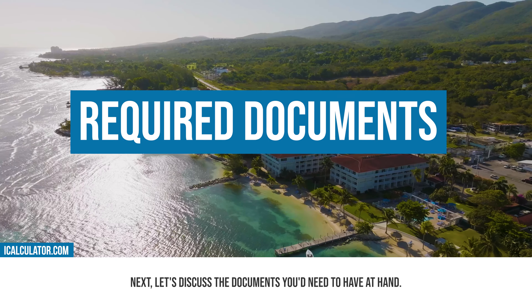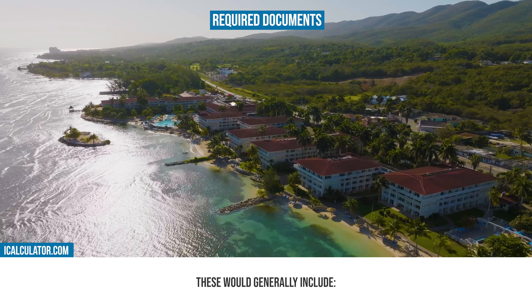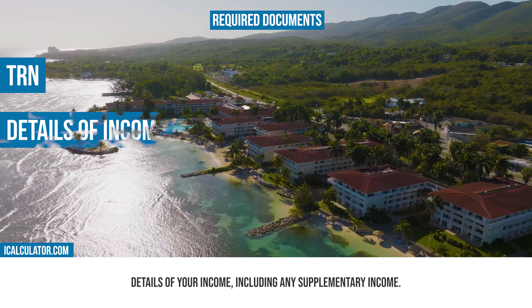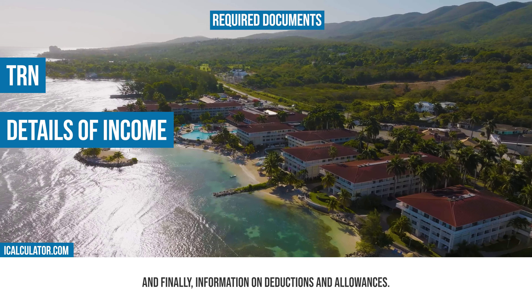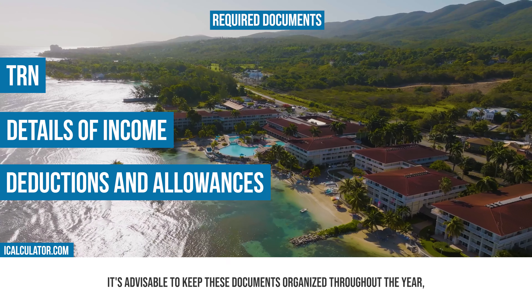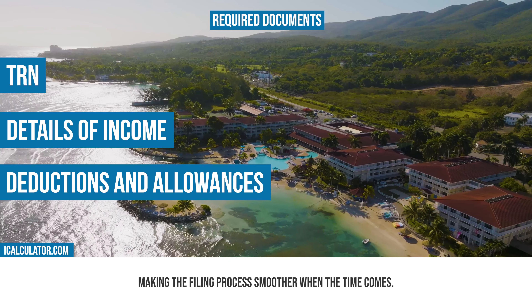Next, let's discuss the documents you'd need to have at hand. These would generally include your TRN — taxpayer registration number — details of your income including any supplementary income, and information on deductions and allowances. It's advisable to keep these documents organized throughout the year, making the filing process smoother when the time comes.